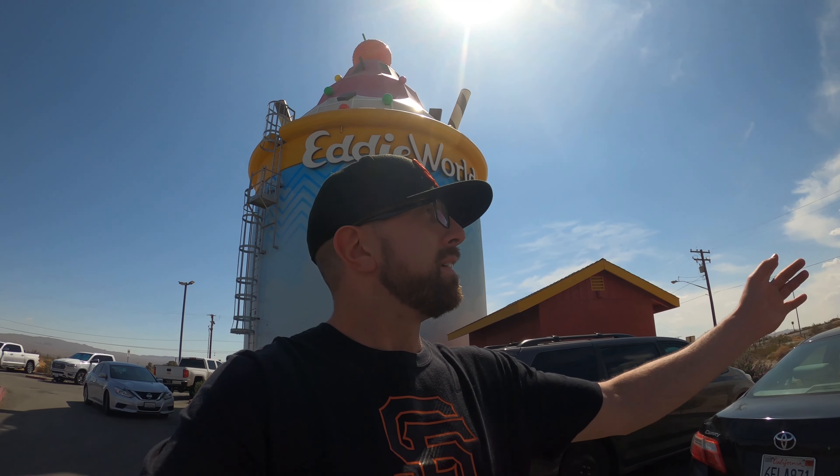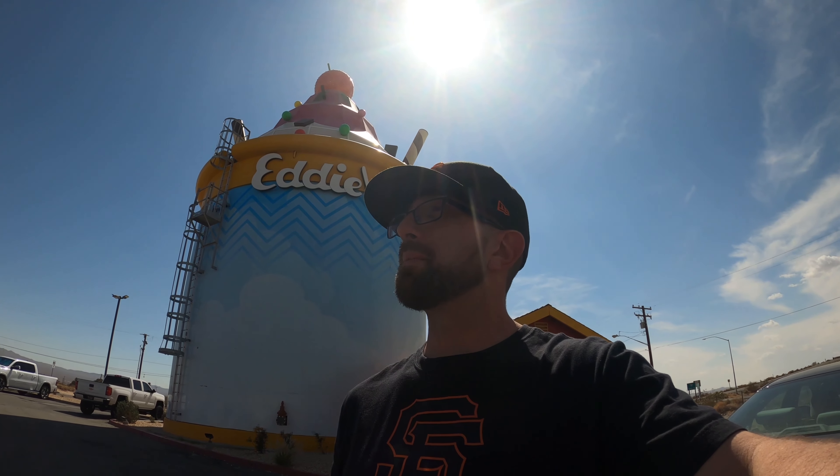What's up everybody and welcome back to another episode of Rudy Having Fun, where we're still out here in the desert. We stopped at another fun little spot here on the 15, along the trip from LA to Vegas or Vegas to LA. The sign is claiming to be California's largest gas station and gift shop, so I'm going to stop and show you guys what this place has to offer.